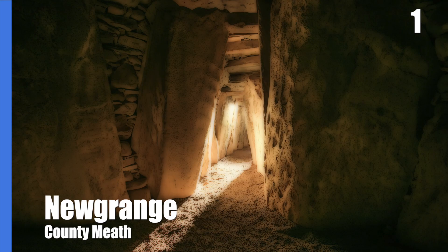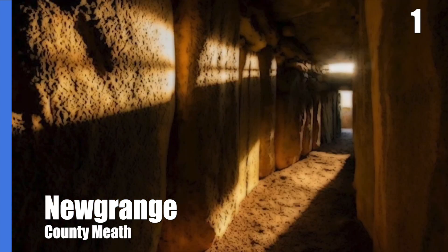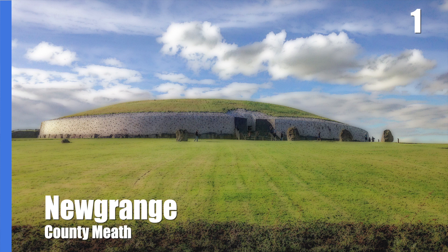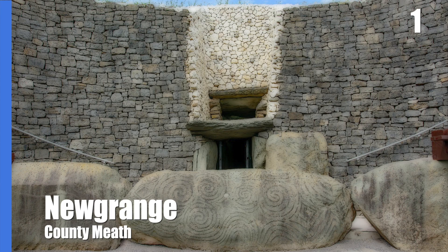The inner chamber of the mound is aligned with the rising sun of the winter solstice, meaning that every year the sun shines through the roof box and floods the chamber with light — an incredible feat of engineering for over 5,000 years ago. Some of the material to build the 80-metre diameter megalith came from Louth and as far away as counties Down and Wicklow. Megalithic art can be found around the monument, such as the highly decorated entrance stone.